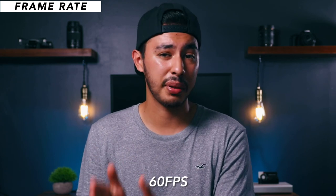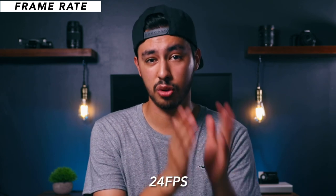The first category we're going to talk about is frame rate. Whether you want to shoot at 24 or 60 frames per second, ask yourself: are you planning on slowing it down? If so, shoot at 60. But if you're not planning on slowing it down, then shoot at 24.